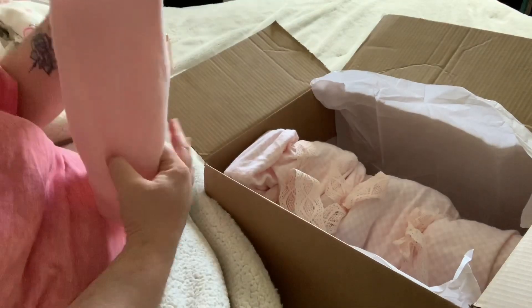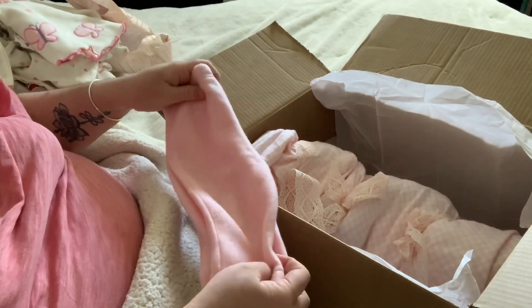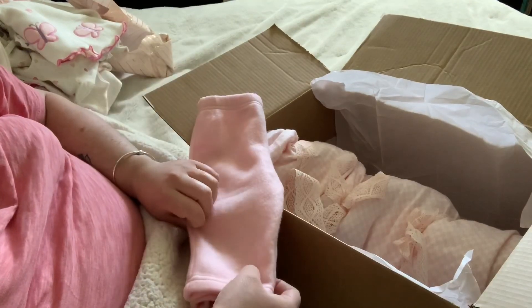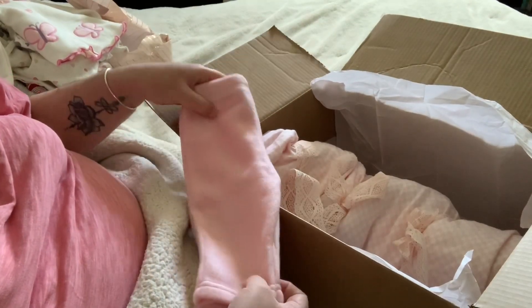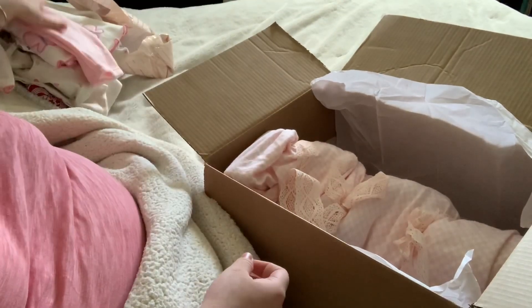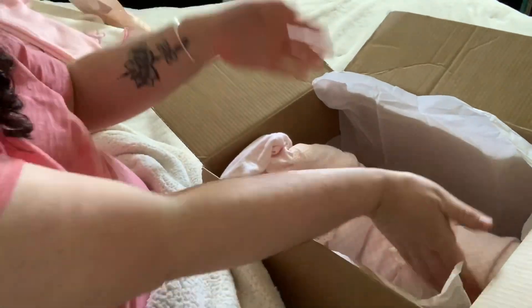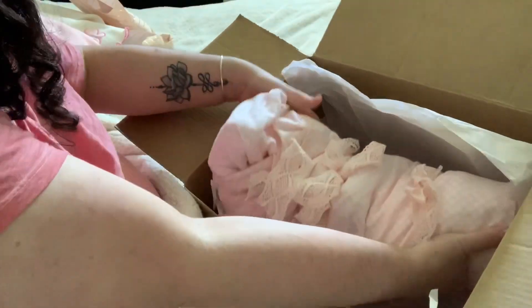I only had like two pictures of her and I've been looking at them for the last week waiting for her to come, and she was in this outfit. And here she is, you guys. This is a big baby. Let me get her out of the box.